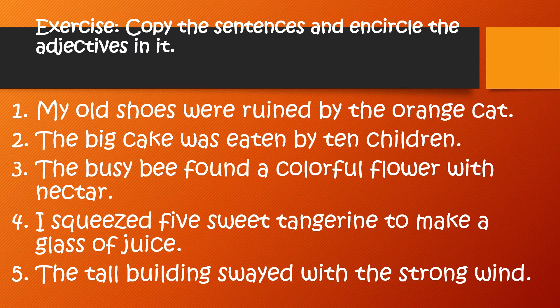Now let us answer this exercise. On your paper, copy the sentences and then encircle the adjectives in it. Each sentence may have more than one adjective. Number one: my old shoes were ruined by the orange cat.